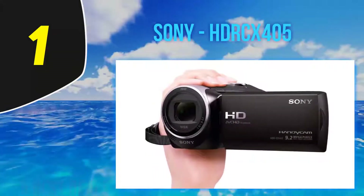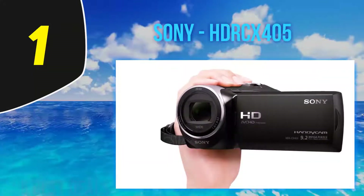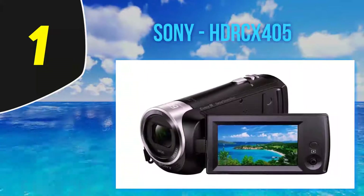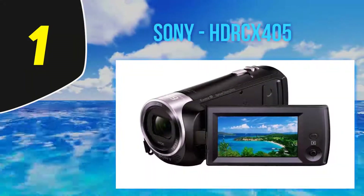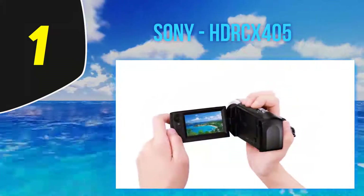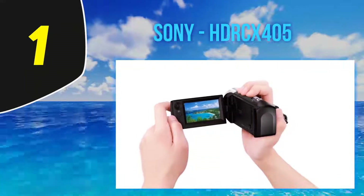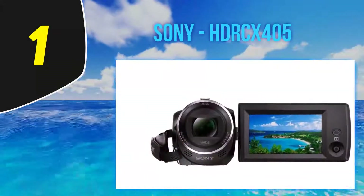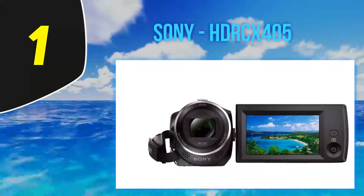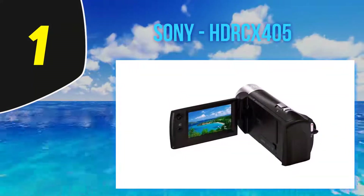The CX405 shares the same basic design cues as the rest of Sony's line, with a cylindrical body, big lens, flip-out LCD display, and an adjustable hand strap. The top of the camcorder features a simple toggle to zoom in and out, and a button for snapping still photos. The zoom toggle and the photo button are both well placed for easy operation with the index finger. The record button is placed on the back of the unit, where you can tap it with your thumb.